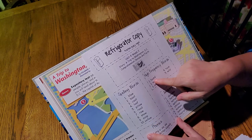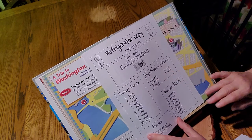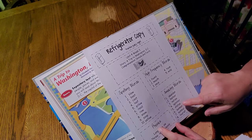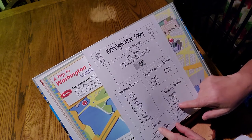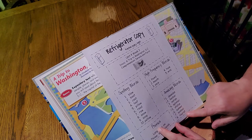High frequency words — we did those. Found. Mouth. Once. Took. Wild. And our amazing words: abandon, harbor, nation, splinter, statue, sunken, symbol, tourist.